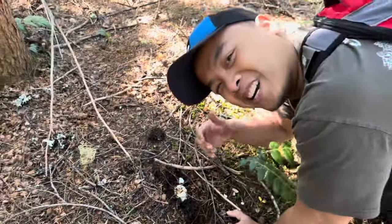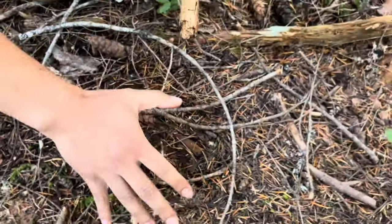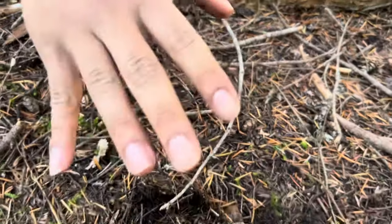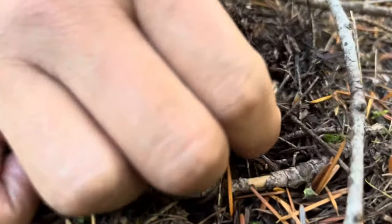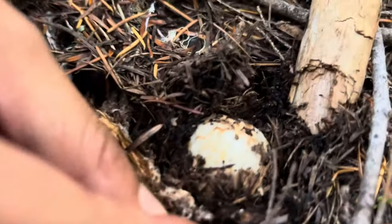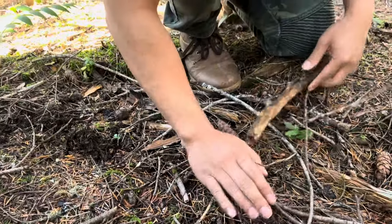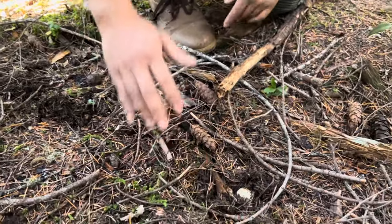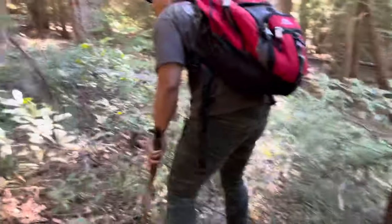Let's go look for more. Right next to where we were earlier, we found one more right here in the ground — wow, right there guys, beautiful! Oh my goodness, I love these mushrooms. All right, found one over here!